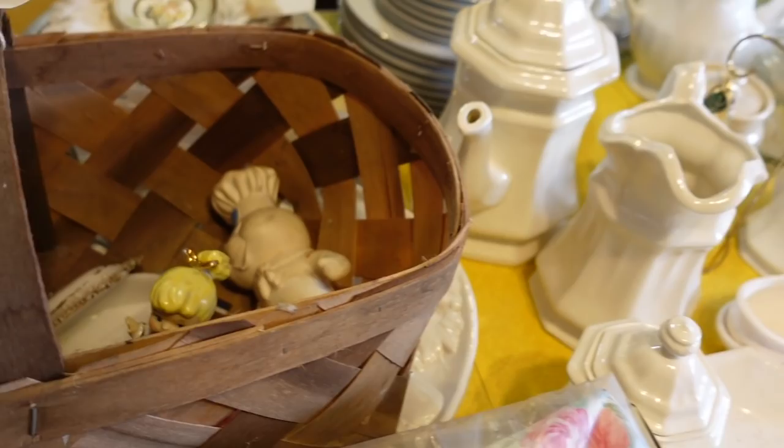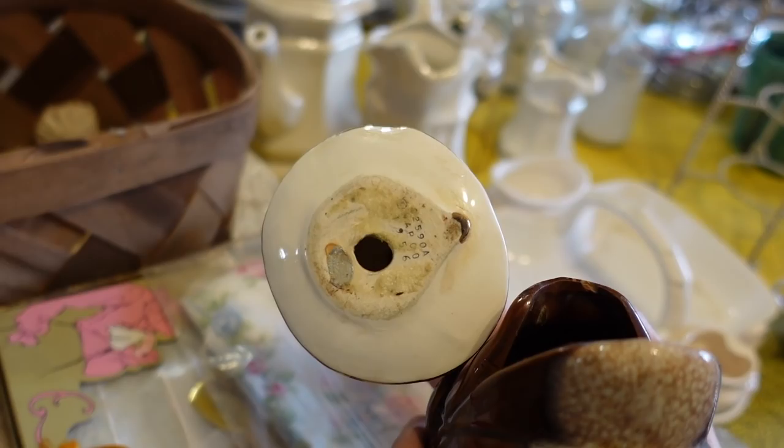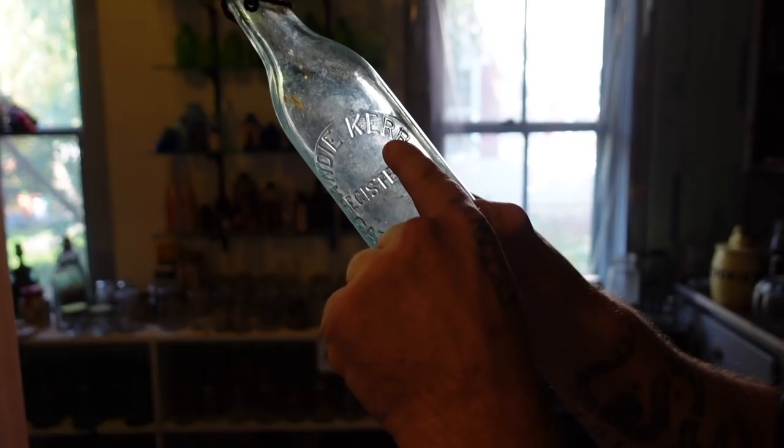We've got some little ladies over here — I like the looks of her. What is she marked on the bottom? She's marked Napko. But she's got some damage.